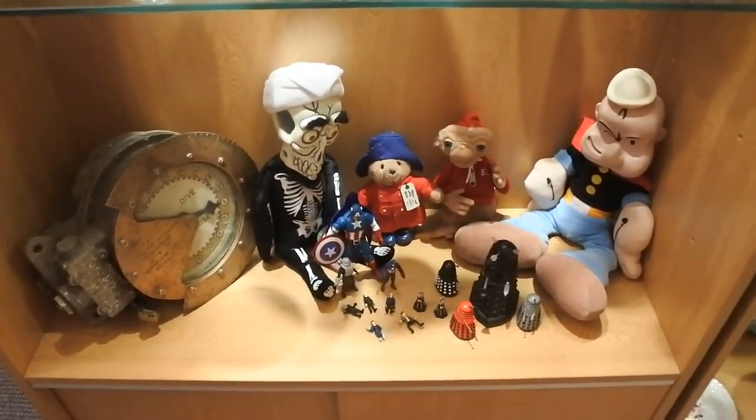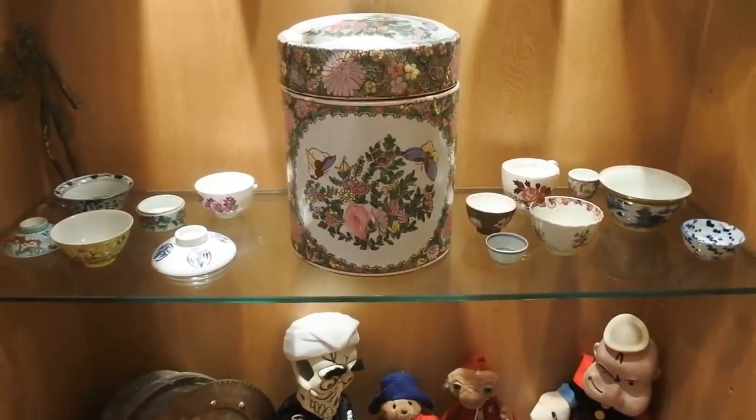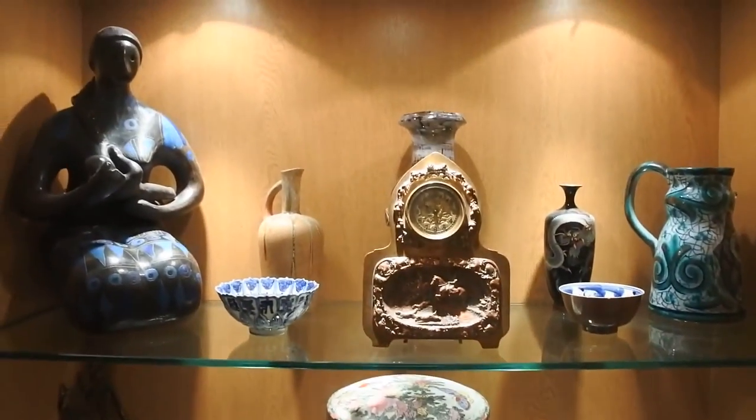We come up then to just examples of Chinese porcelain and art that I like to have around me, to handle daily, to get used to the Chinese.